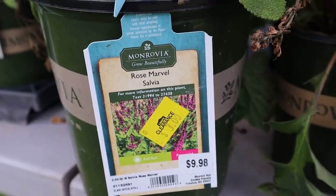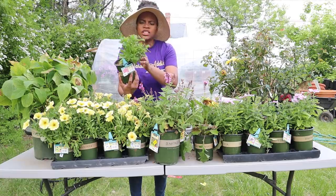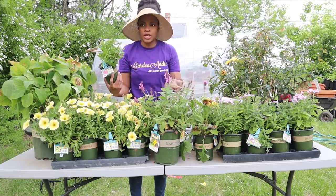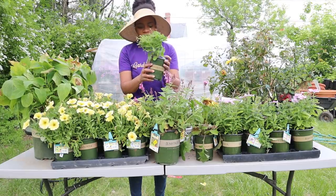Right here, this is a pink African Daisy — also a dollar. It was the only one. It just needs to be deadheaded and fertilized. These are annuals, so you can fertilize them. I'm going to cut this back and give it some fertilizer. I could not leave it behind.